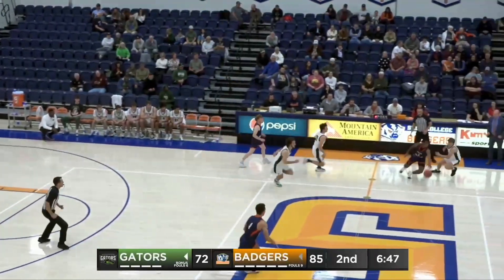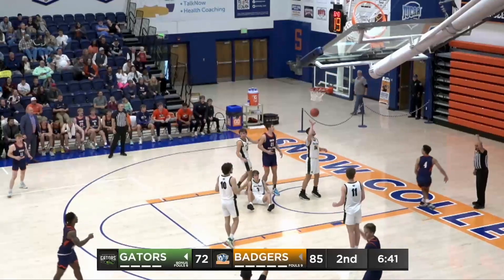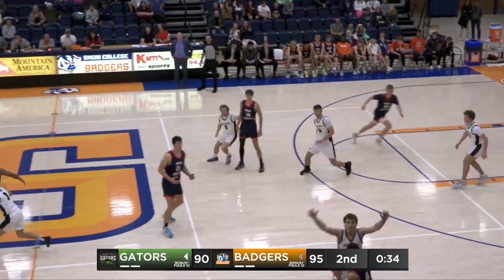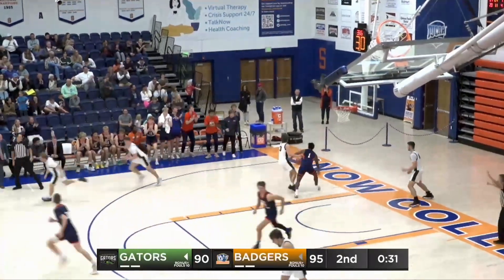Coleman Ford gets it around the trap. Mark Brown Jr. leaves it for Colin Christensen, who fakes the three, gets around Norland — Norland's going to be called for the foul. Colin Christensen inbounding, giving it to Isaac Finlinson, wide open, easy layup.